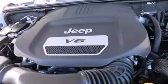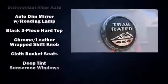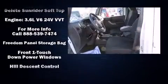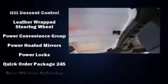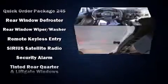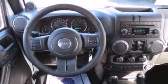Jeep ensures the safety and security of its passengers with equipment such as dual front impact airbags with occupant sensing airbag, integrated rollover protection, traction control, brake assist, ignition disabling, and four-wheel disc brakes with ABS. With electronic stability control supplementing mechanical systems, you'll maintain precise command of the roadway.